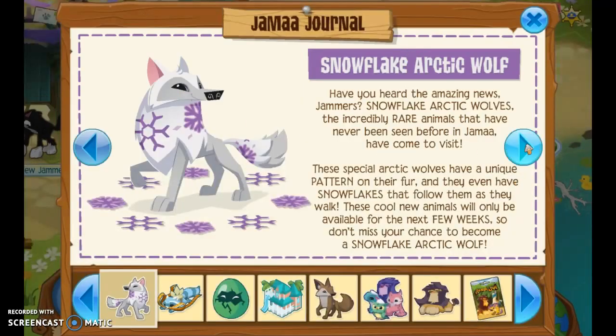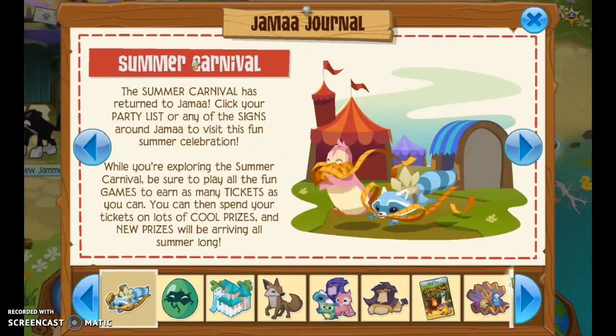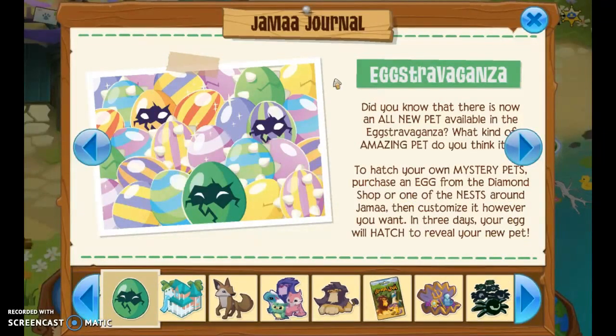So we have Snowflake Arctic Wolves, and then the Summer Carnival has come back to Jamaa. I don't really visit the Summer Carnival, so maybe we can take a look at that today. This one is really fun — it's the egg scrabble. You can customize a little eggie and it'll be right next to you. It'll hatch for three days. I got a falcon and a chick.